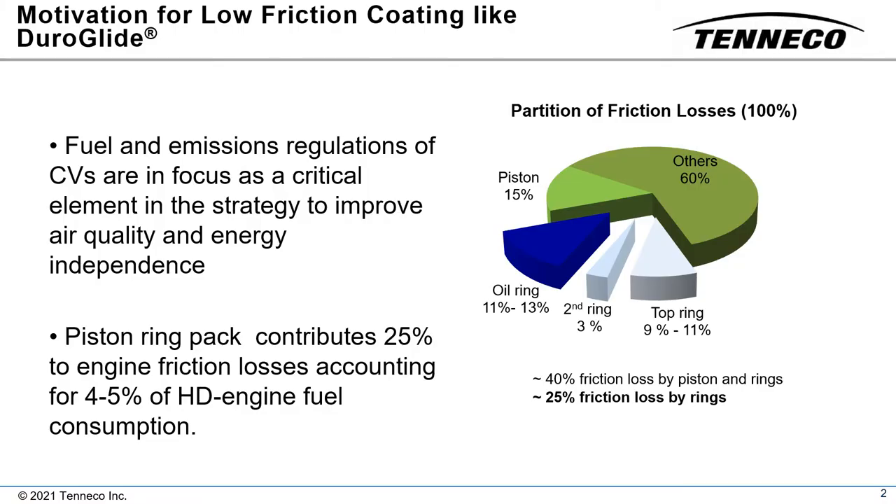In the U.S., commercial vehicles collectively represent only 7 percent of vehicles on the road, but account for over 25 percent of the fuel used to travel those roads. Consequently, federally mandated fuel and emissions regulations are focused on commercial vehicles as a critical element in the strategy to improve air quality and energy independence.